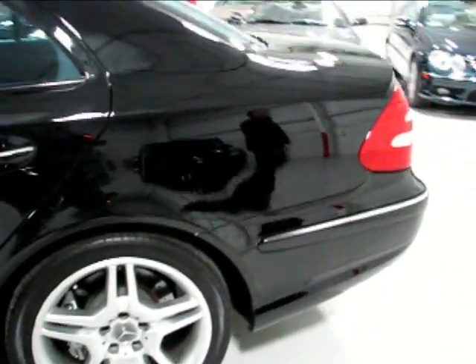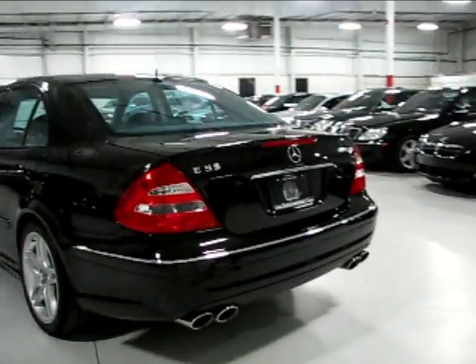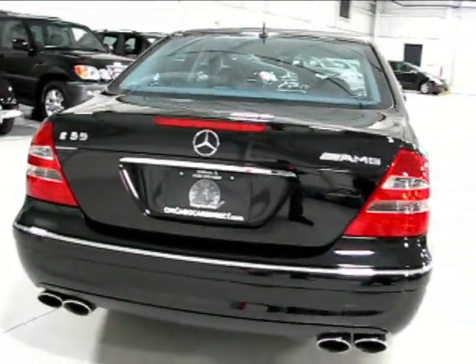The condition of the paint is incredible. Looking around the rear here, you've got the signature quad exhaust tips across the back, proper E55 badging, and proper AMG badging.